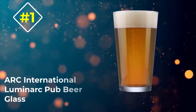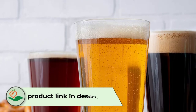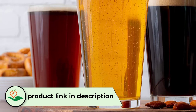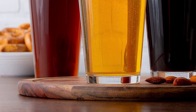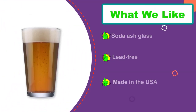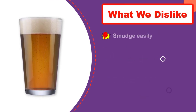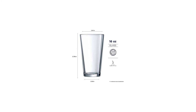Number 1: ARK International Luminark Pub Beer Glass. These straightforward beer mugs from ARK International are reminiscent of mugs at your favorite bar. They are lead-free, dishwasher-safe, and made in the USA, so you can feel confident you are getting a quality product. These mugs are heavy, rugged, and feel good in your hand — you may find yourself drinking all your beverages from them. These glasses will serve you year after year without chipping or cracking. If you want straightforward glasses of high quality without fancy designs or shapes, these might be the mugs for you.